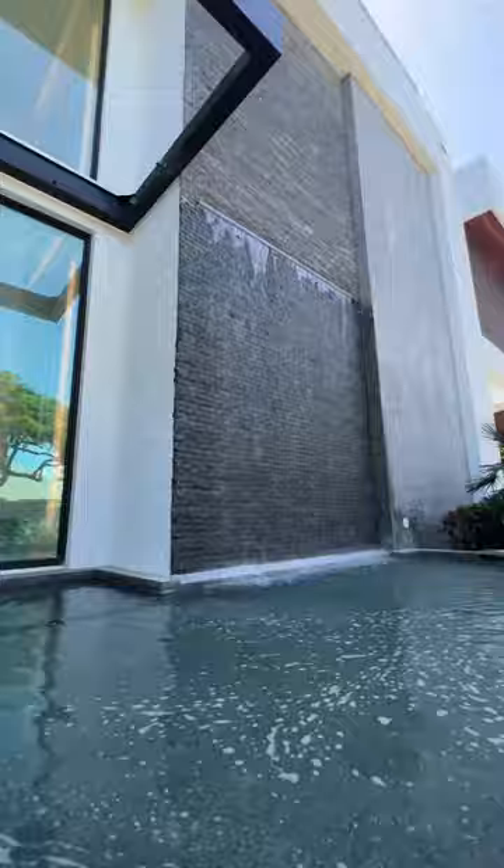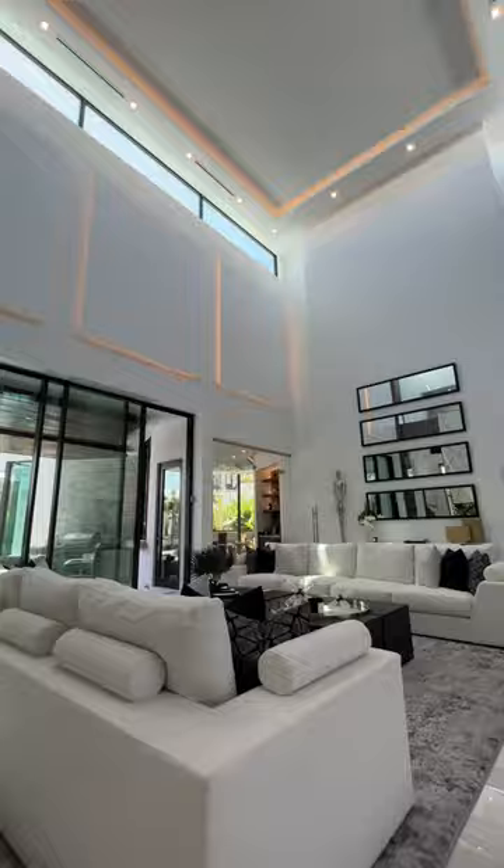As you walk inside, you have your executive office on the left, your formal sitting room. Just across this vapor fireplace, we're going to see the dining room.